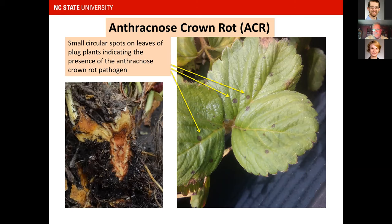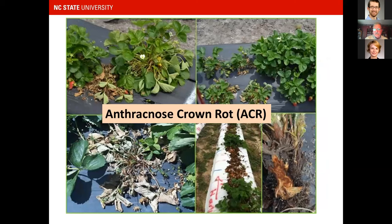If you have plants you're getting ready to put in the ground and you see small circular spots on the leaves, that's a time to consider a dip treatment. The product most often used is Switch — a combination fungicide with two active ingredients — that has some efficacy at this stage. Anthracnose crown rot can also cause stunting, rapid wilt, and rapid decline with characteristic crown discoloration.